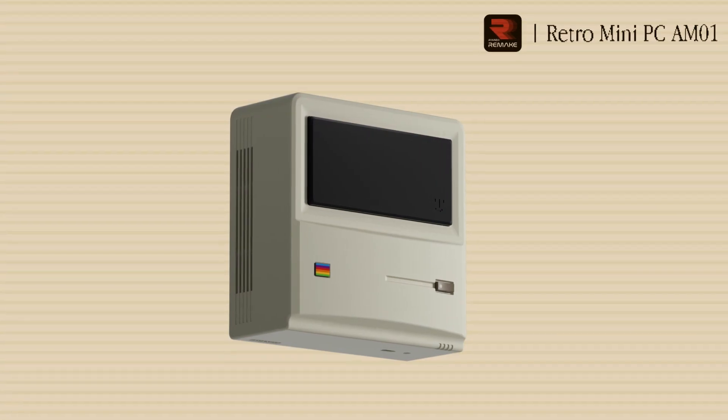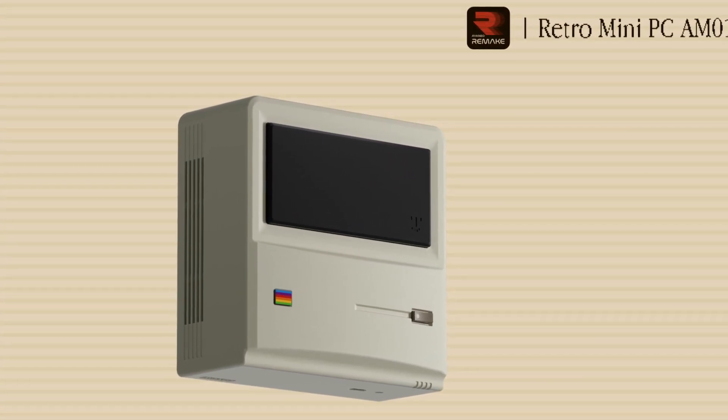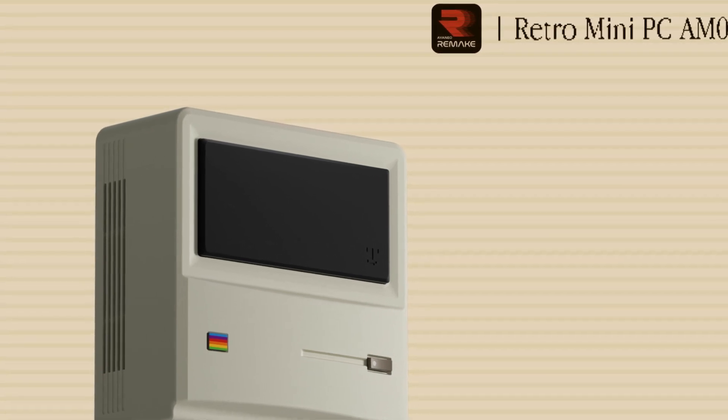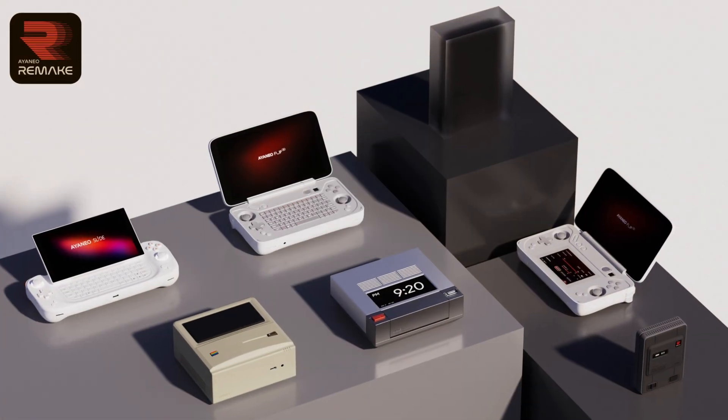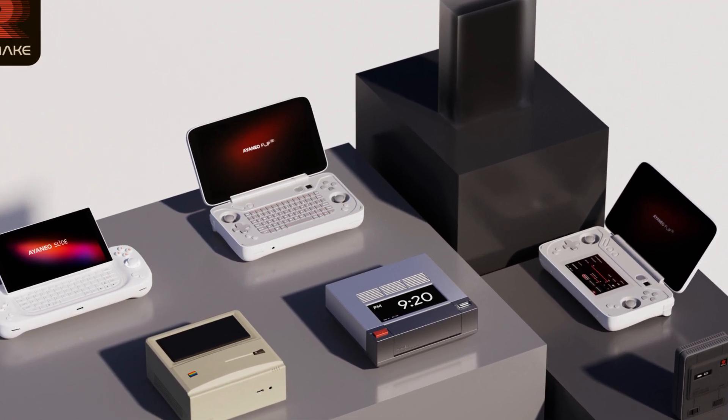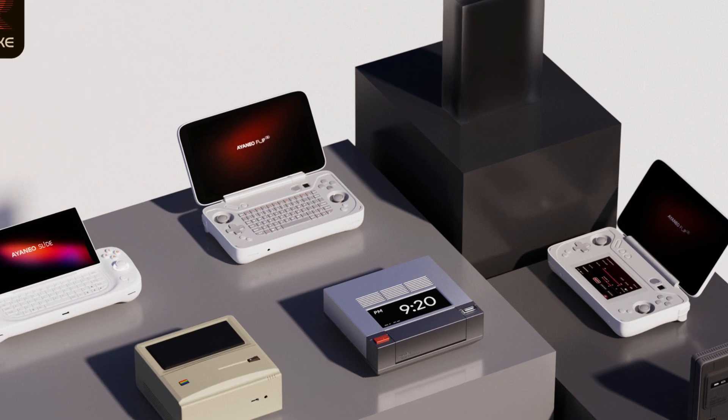The cheapest model comes in at $149, and that includes 8GB of RAM, 256GB of storage, and the Ryzen 3 chipset. While the most expensive comes in at $459, and that includes the Ryzen 7 chipset with 32GB of RAM and 1TB of storage.